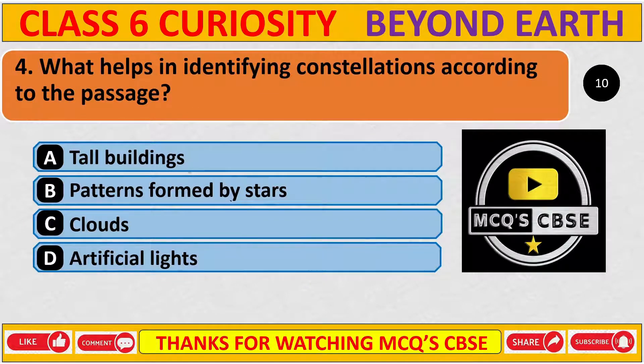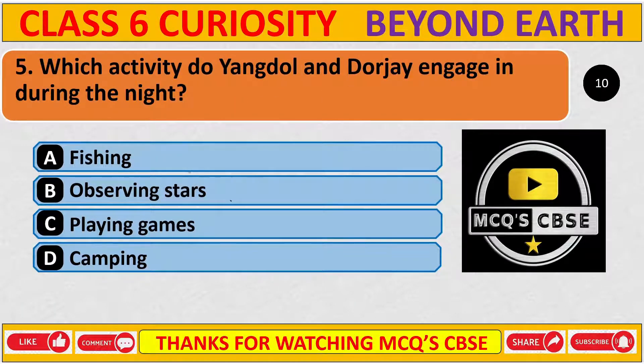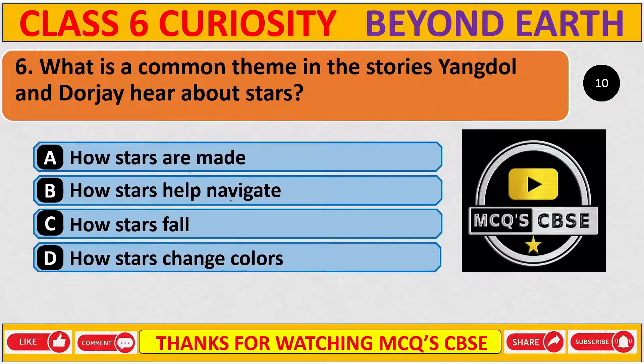What helps in identifying constellations according to the passage? The correct answer is B, patterns formed by stars. Which activity do Yangdol and Dorji engage in during the night? The correct answer is B, observing stars. What is a common theme in the stories Yangdol and Dorji hear about stars? The correct answer is B, how stars help navigate.